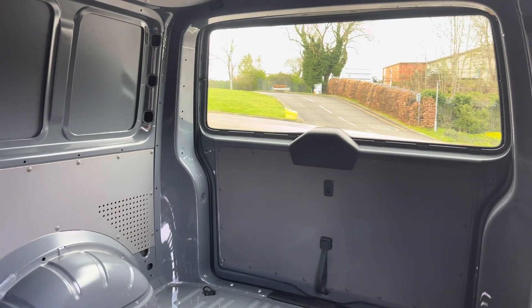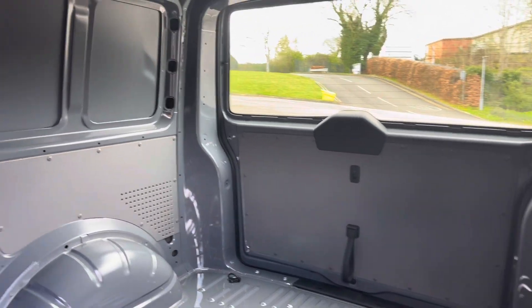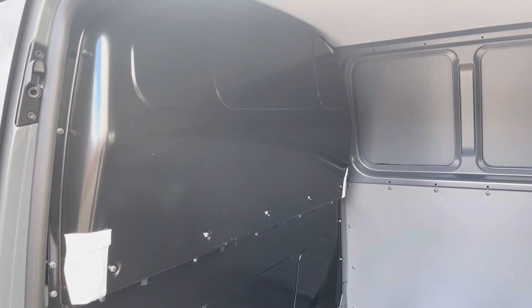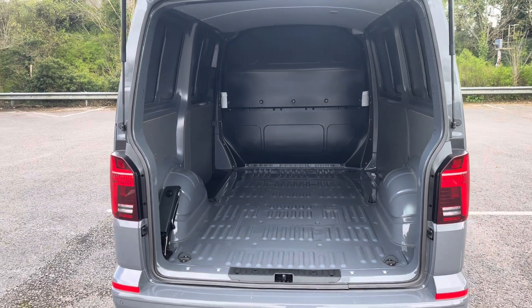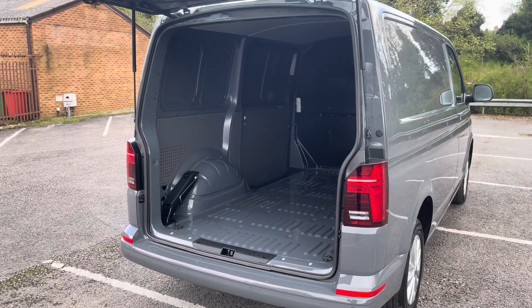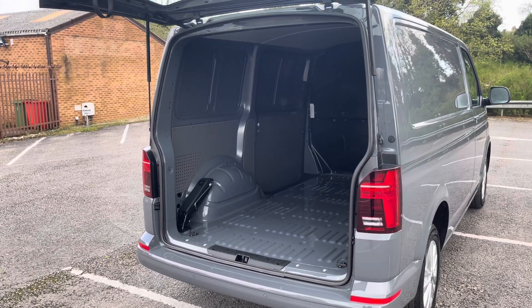Taking our first look at the load space, you can see it does come in immaculate condition and it also comes with a full height steel bulkhead for added protection when in the cab area. Taking a look at this space from the rear angle, you can see several lashing points located on the floor, should you feel you need to secure anything down.